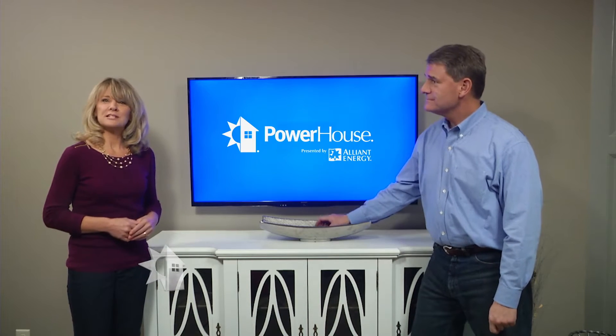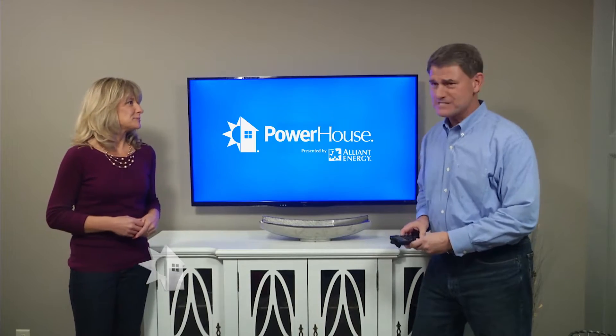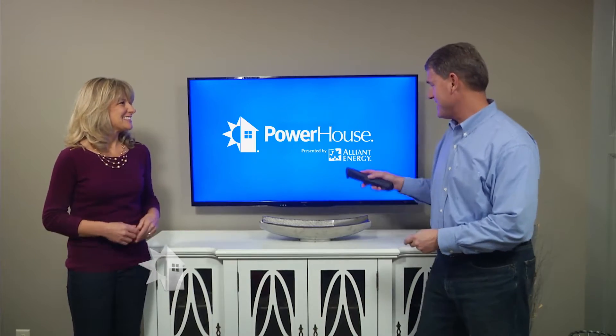I'm going to go check out what's new with TVs, and you can explore all of the new accessories available. That sounds like a plan to me, Megan. Let's get started!